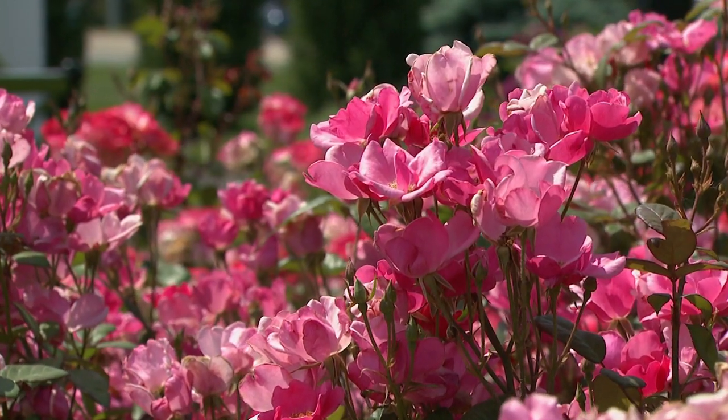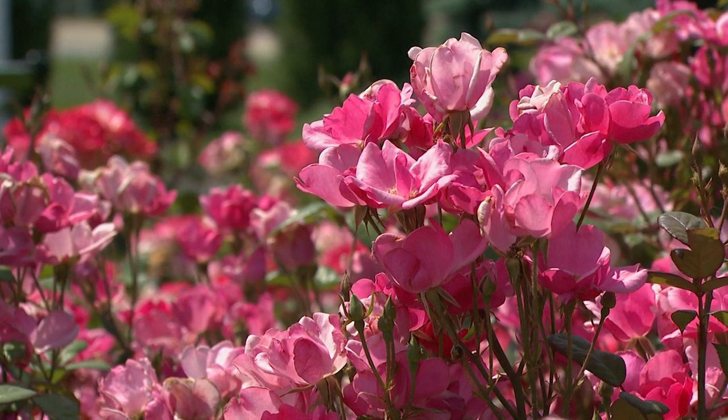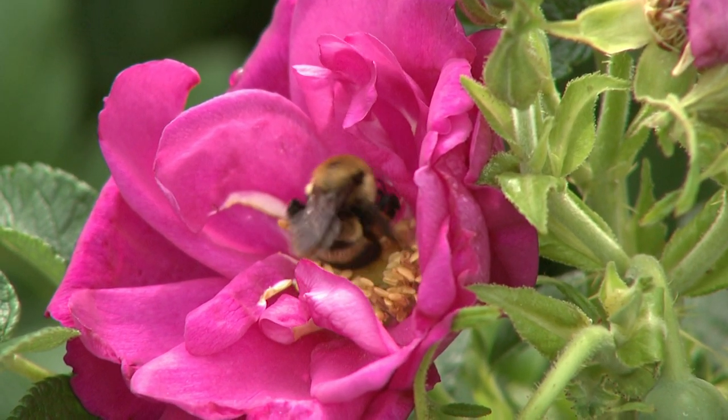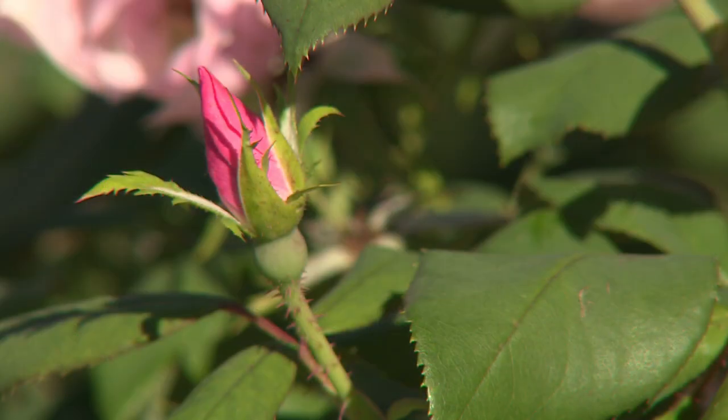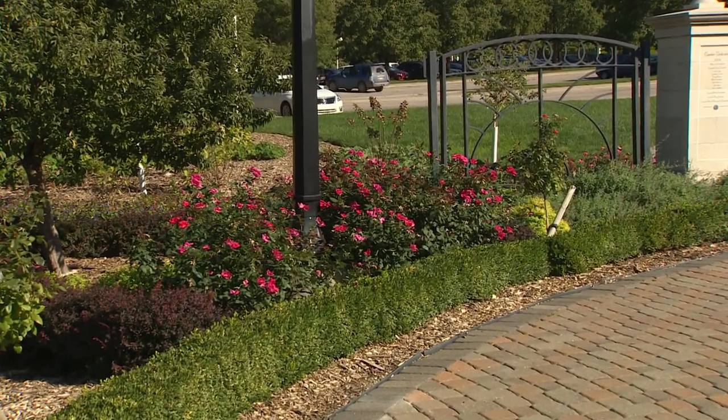Modern shrub roses can be fully double or single roses. They can have a light fragrance but don't typically have the very deep, old-fashioned rose scent. A key thing to keep in mind is they really are a shrub — we don't take them to the ground prior to winter months because that can hurt hardiness. They look great in the landscape combined with grasses, other perennials, even shrubs, giving that layering effect between taller and shorter material.